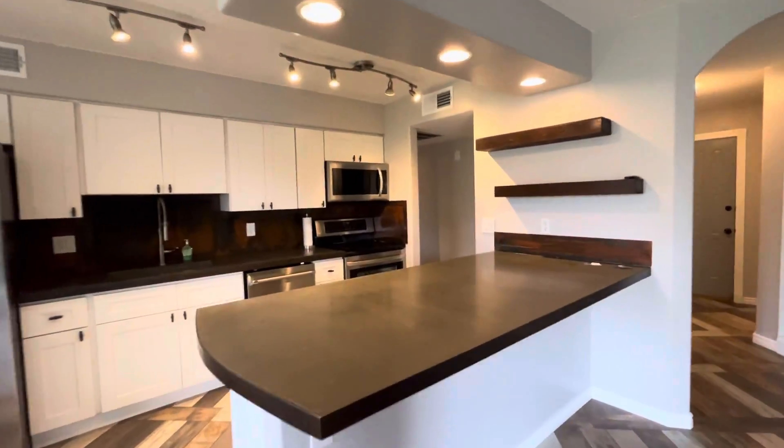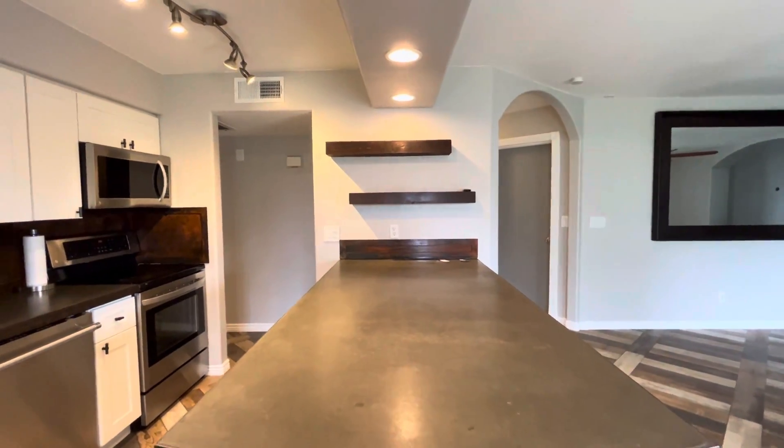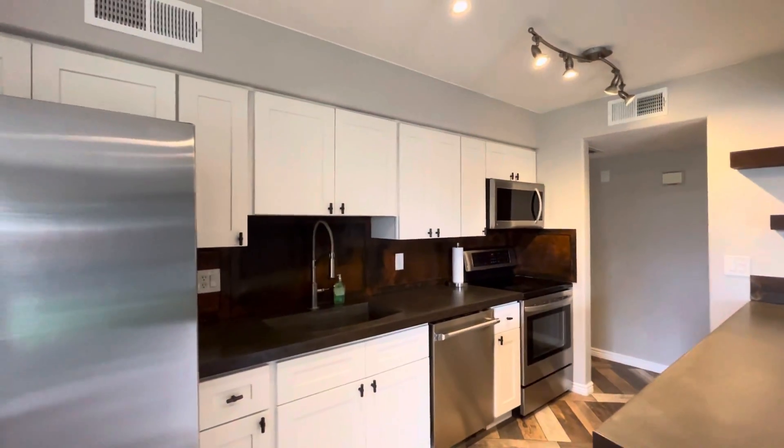These are concrete countertops, which I think is pretty cool. I did this myself many, many years ago — probably 20 years ago when I lived in Alaska. White shaker cabinets in here as well.